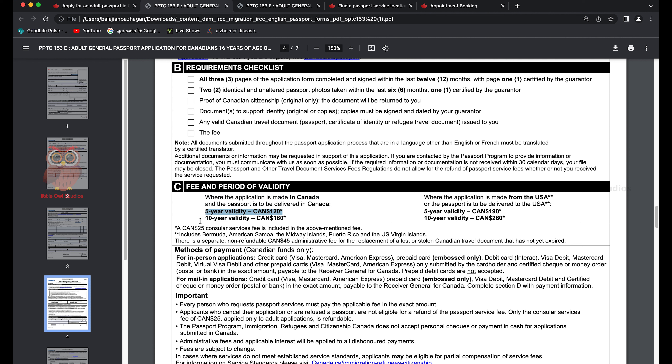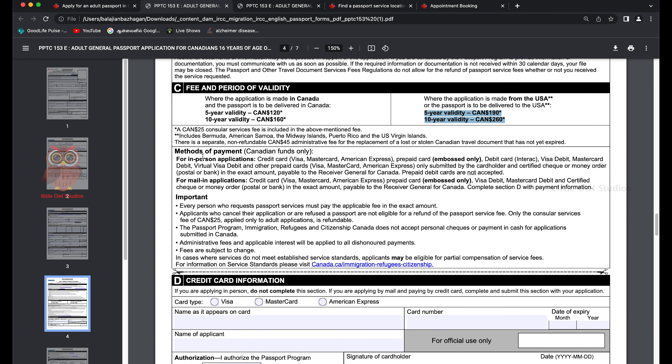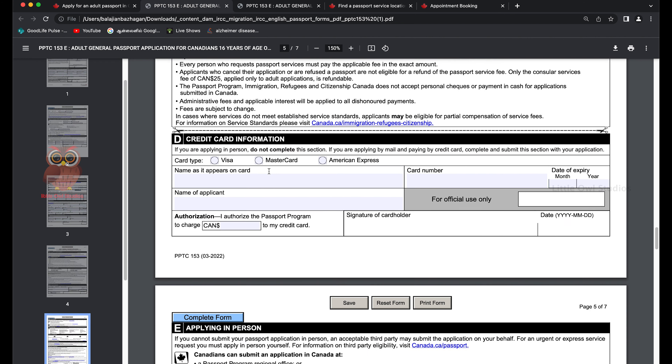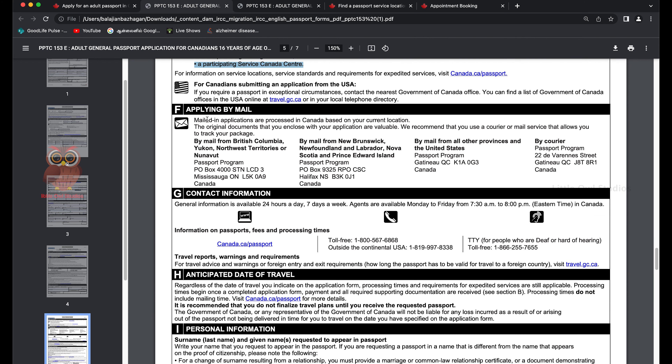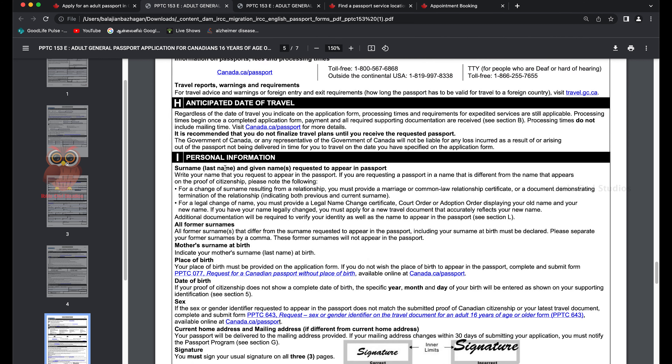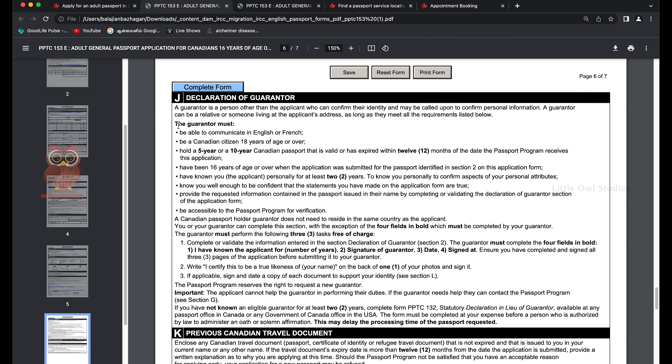The requirement checklist includes: all three pages of the application form completed and signed within the last 12 months, two identical passport photos taken within the last six months, proof of Canadian citizenship, a document to support identity, and the fee. For applications made and delivered in Canada, a five-year passport is $120 and a ten-year is $160. Different pricing applies for US delivery.